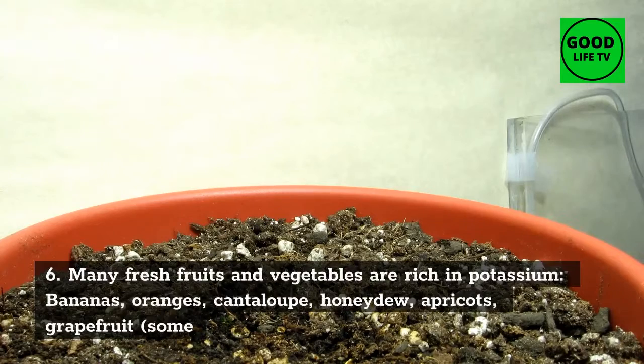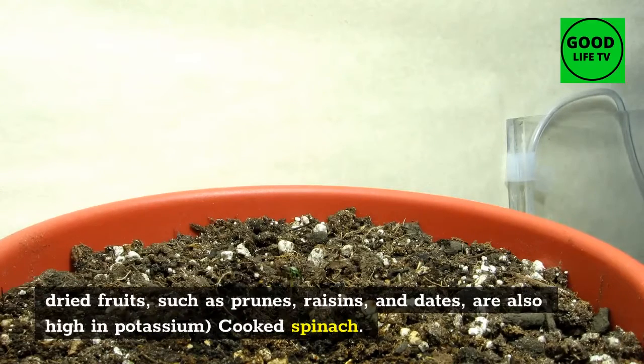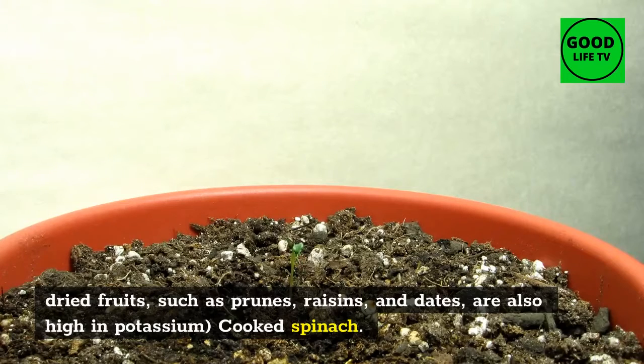6. Cooked broccoli: many fresh fruits and vegetables are rich in potassium, including bananas, oranges, cantaloupe, honeydew, apricots, and grapefruit. Some dried fruits such as prunes, raisins, and dates are also high in potassium, as is cooked spinach.